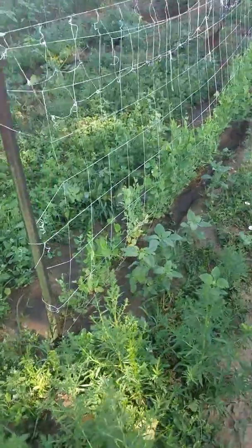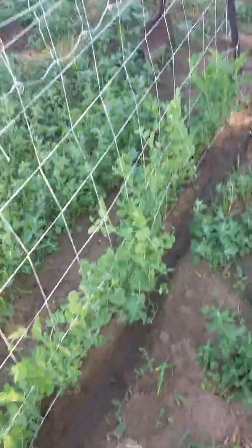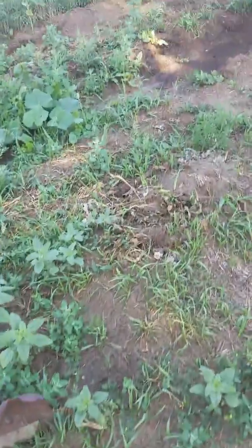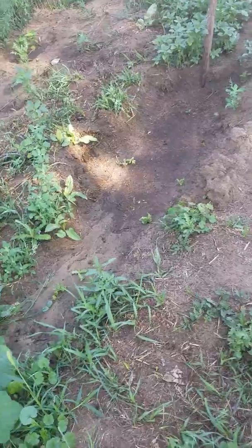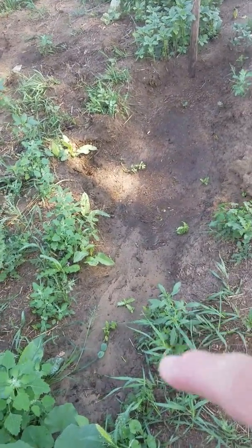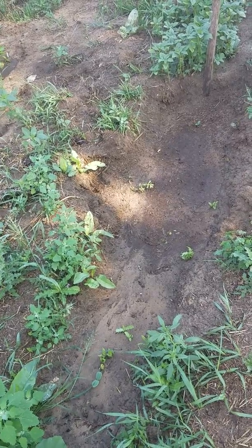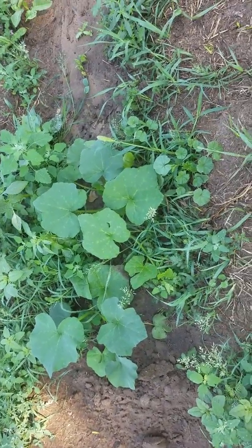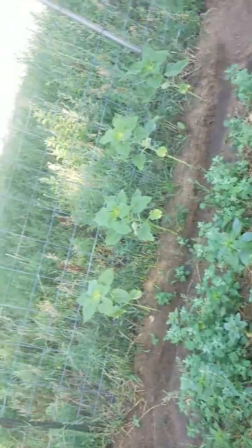These are sugar snap peas — they're doing well and have blossoms on them. Over here I had to beat back some voles and replant. Hopefully I got enough time — these are supposed to be butternut squash with about a hundred-day maturation period. I should get something out of these two plants; they're starting to string out but I don't see any blossoms yet.